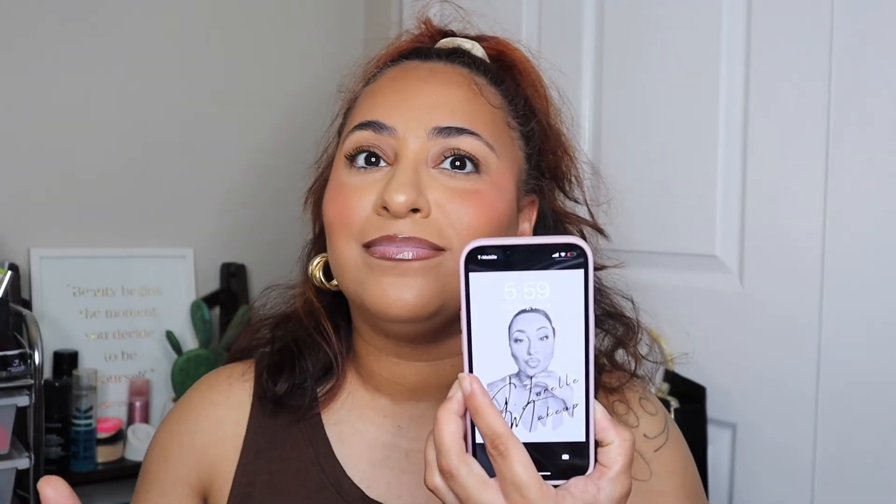This is the look you guys. I will definitely have to continue using these products. I honestly would love to do a wear test but it is already six o'clock so unfortunately I cannot.